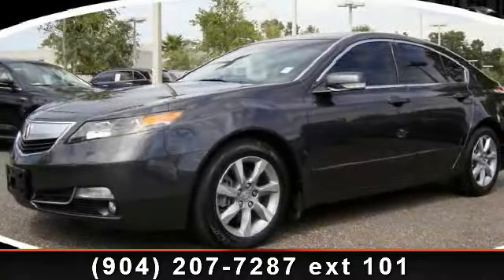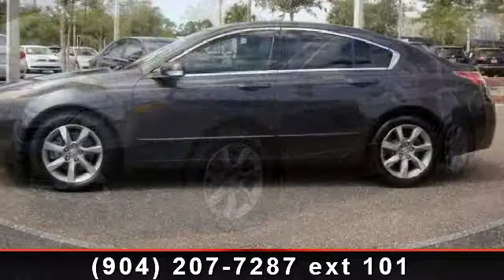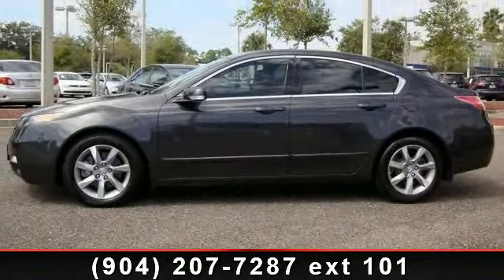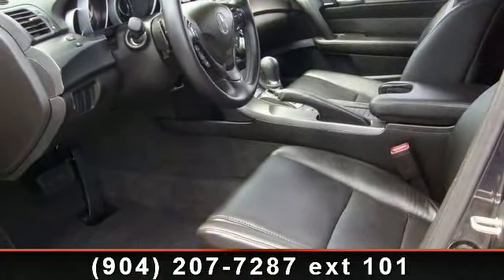Check out this 2012 Acura TL Technology. This may be the set of wheels you've been looking for. This vehicle comes with a reliable six-cylinder engine connected to a smooth-shifting automatic transmission. This vehicle's top features include speed-sensing variable intermittent wipers,